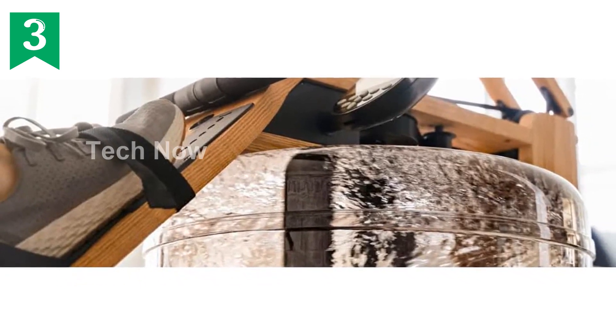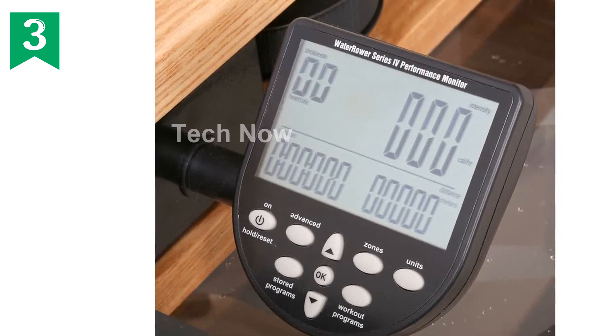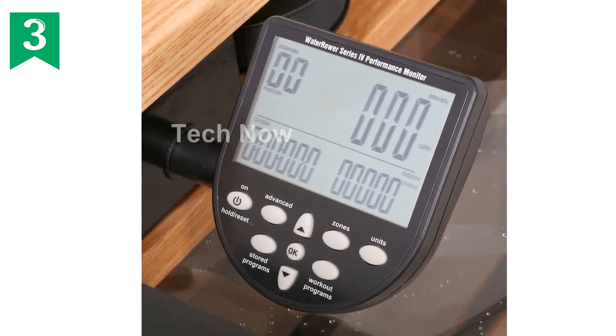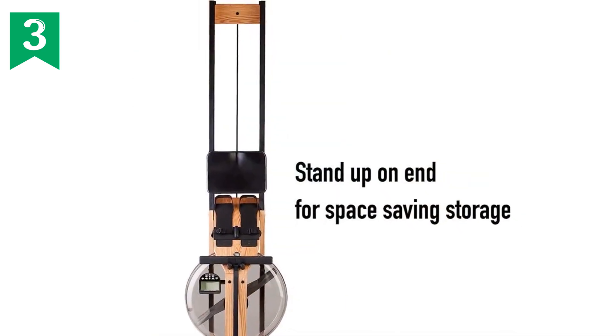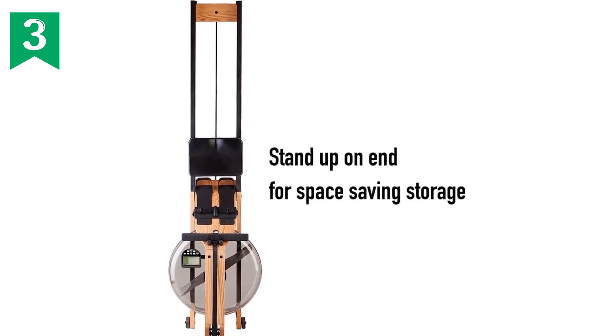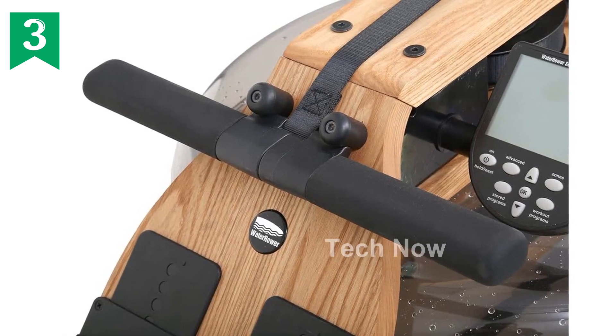What sets rowing apart from other exercises is its low-impact nature. This cardiovascular exercise places less stress on your joints, making it suitable for individuals of all fitness levels. It's a full-body workout that engages your legs, core, back, and arms, targeting a remarkable 84% of your total muscle mass.